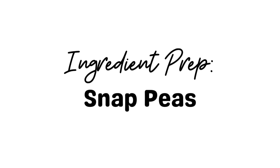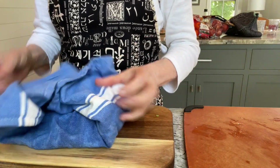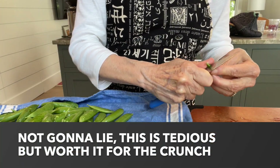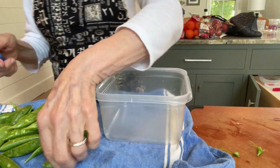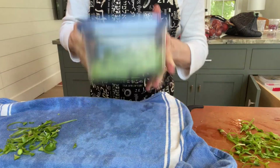Time for the snap peas — I love these. I wash them, dry them by rolling them around in a towel, then cut off the strings with a little paring knife. It's tedious, I'm not going to lie, but it's worth it. They're great in a salad or as a snack on the road.